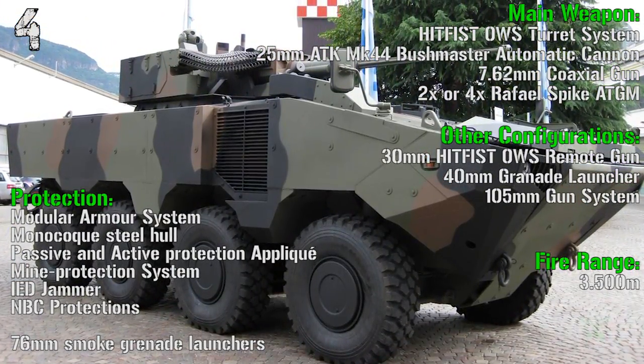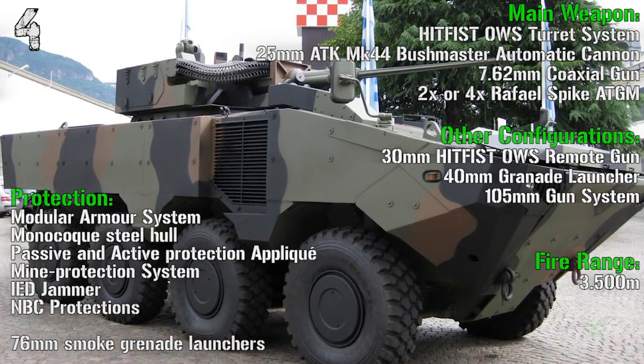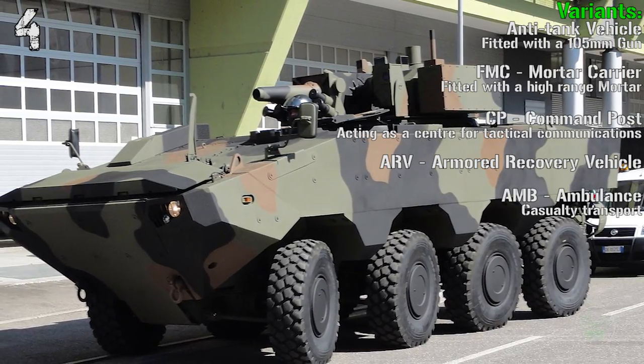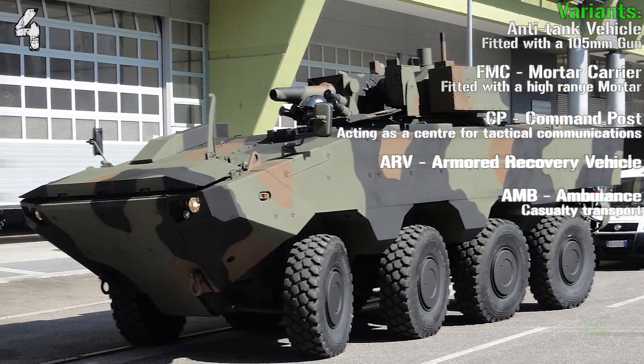Other configurations include a 30 mm remote gun or 40 mm grenade launchers, for variants like the anti-tank vehicle, mortar carrier, command post, armored recovery vehicle, or ambulance.